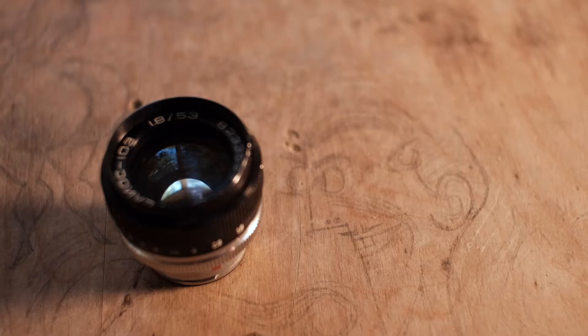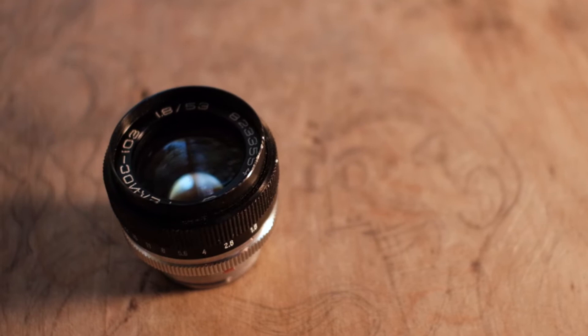This is a Helios 103, a 53mm f/1.8 lens with a Contax/Kiev rangefinder mount.